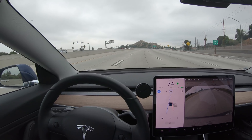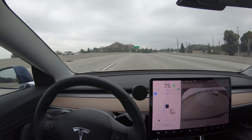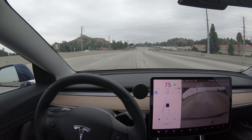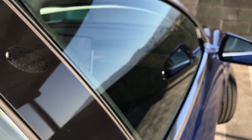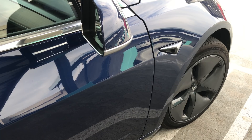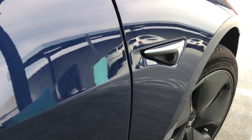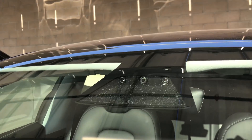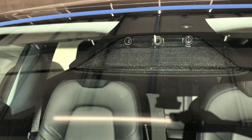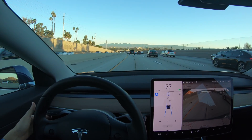Previously, Autopilot did not detect vehicles coming from behind or to the side very well, but with version 9 released in October 2018, it started using the side pillar cameras to get a good side view, and also the repeater cameras on the fender to look backwards and to the side. But the forward-facing cameras would have to use the fisheye lens in order to see that front side corner, and maybe because of the nature of the fisheye image, it's really hard to identify those objects in the periphery.